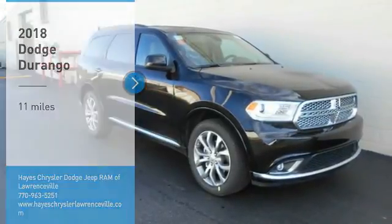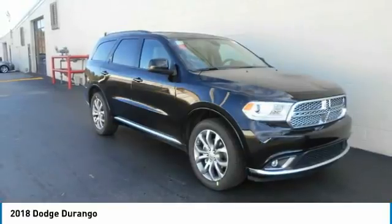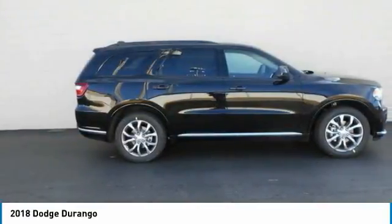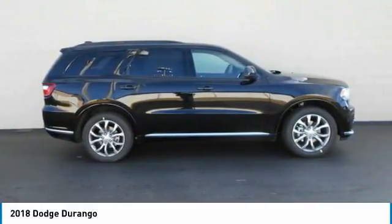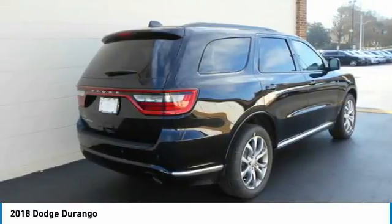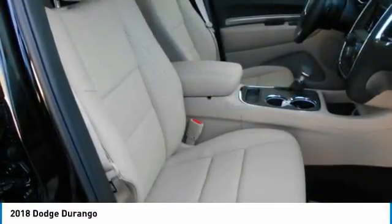Take a ride in the 2018 Durango. The Durango allows you and your family to travel in style and comfort while towing your camper or boat. It offers more interior room and towing capability than most midsize SUVs and has an available third row of seating. Underneath are sturdy body-on-frame mechanicals and the option for a powerful V8 engine.